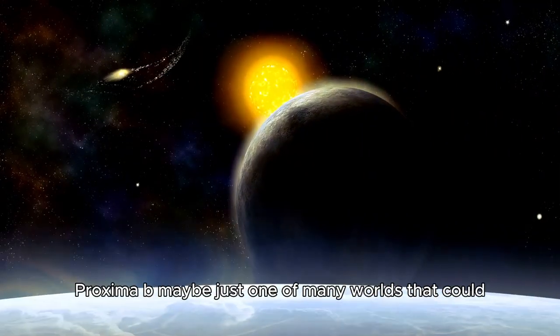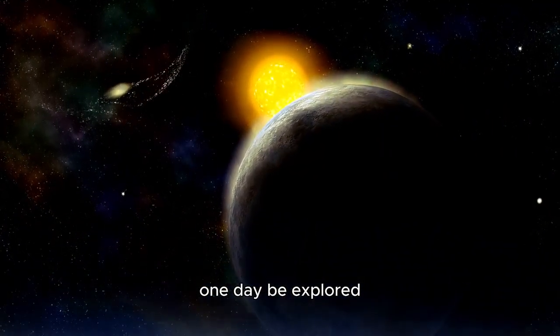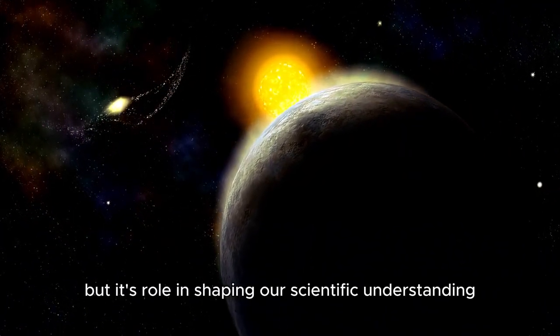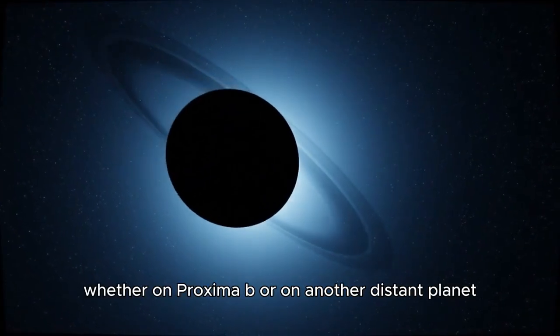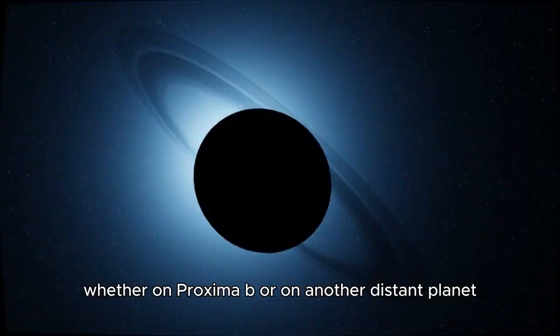Proxima b may be just one of many worlds that could one day be explored, but its role in shaping our scientific understanding is already profound. The quest for life, whether on Proxima b or on another distant planet,